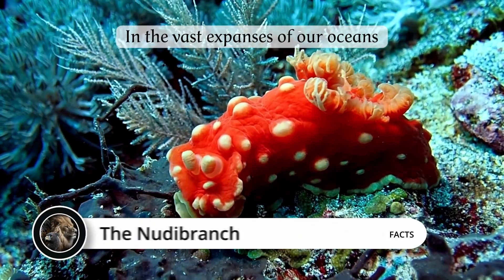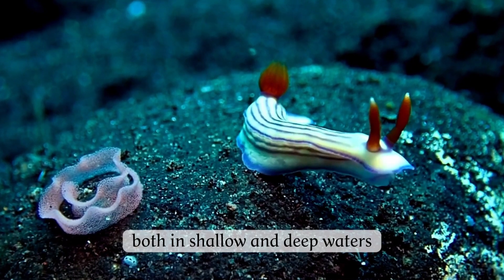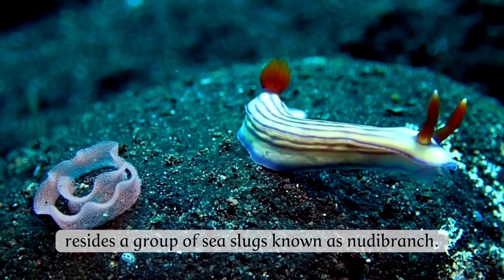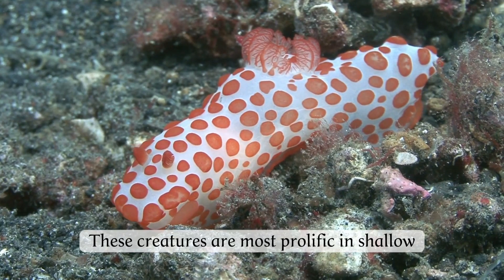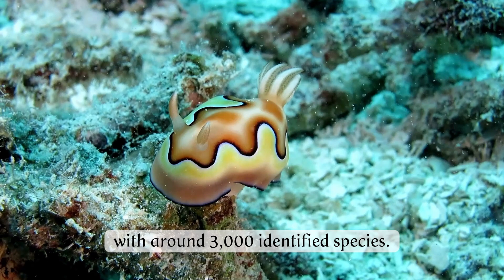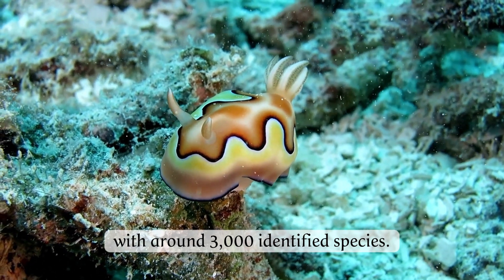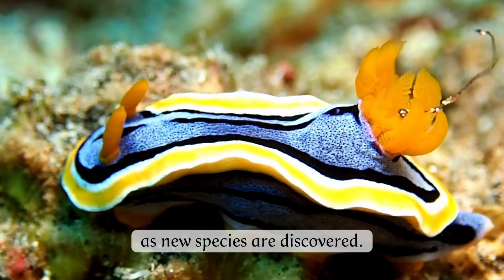In the vast expanses of our oceans, from the icy poles to the warm tropics, both in shallow and deep waters, resides a group of sea slugs known as nudibranchs. These creatures are most prolific in shallow tropical waters, with around 3,000 identified species, a number that is continuously growing as new species are discovered.